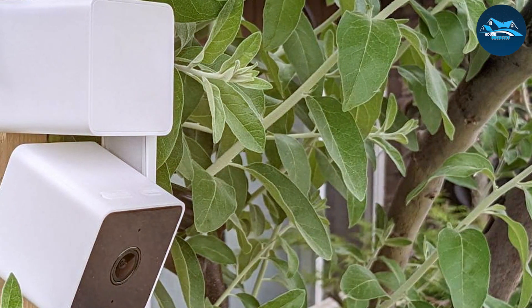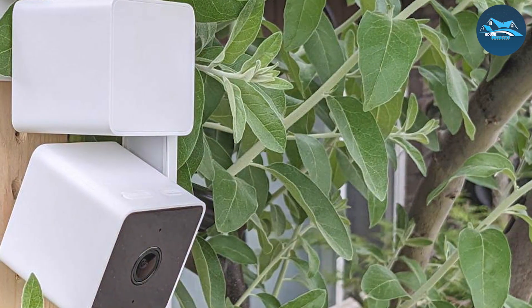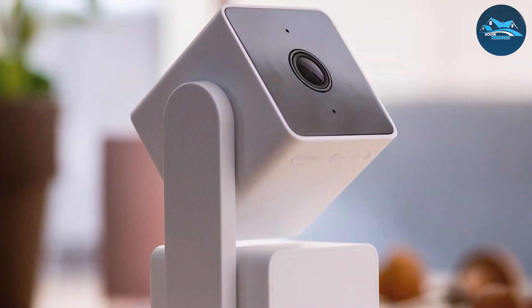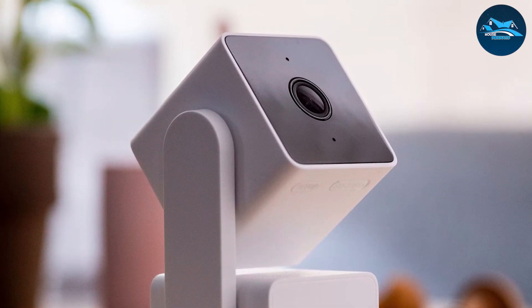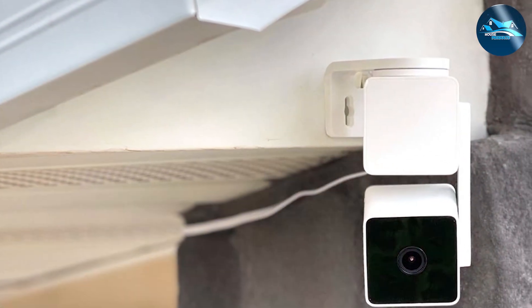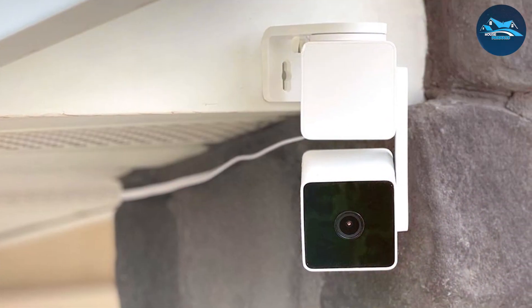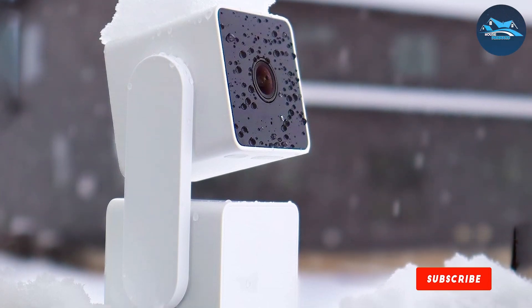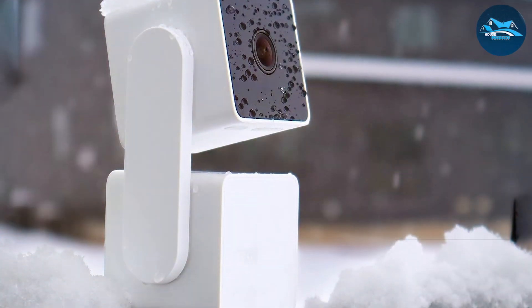Usability is enhanced with the WIZ Cam Panmi 3. The user-friendly app allows for easy setup and operation. You can view live video feeds, control the camera remotely, and receive motion alerts on your smartphone. The two-way audio feature lets you communicate with anyone near the camera. In terms of effectiveness, the high-definition video and smart motion detection ensure you capture every critical moment, whether for home security or to monitor your yard.